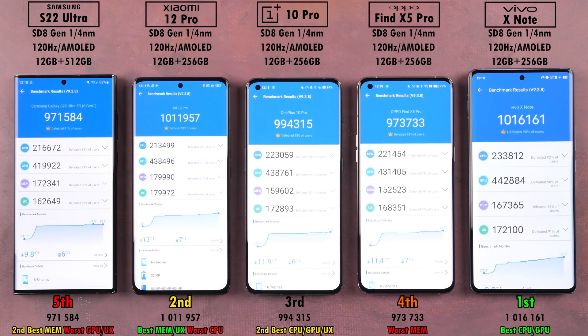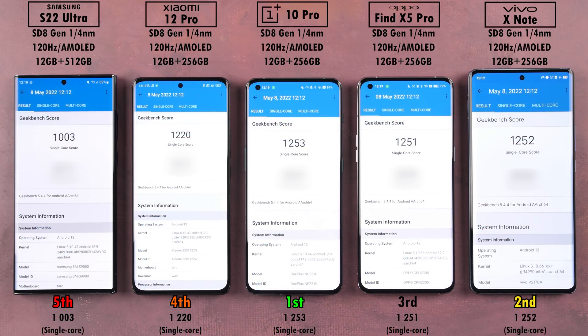When it comes to scores, the Vivo X Note takes the AnTuTu version 9 crown with a whopping 1,016,161 points, with the Xiaomi 12 Pro in second — the two phones that drained their CPUs and GPUs the most. For Geekbench version 5 single-core, the Samsung placed last with just over 1000 points. Fourth was the Xiaomi with 1220, third was the Oppo Find X5 Pro with 1251, second the Vivo with 1252, and first the OnePlus with 1253 — literally going down in one-digit steps from first to third, which is absolutely crazy.